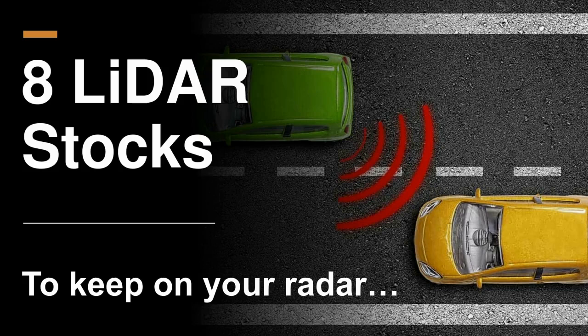Today, we're going to talk about eight LIDAR stocks, and it's quite surprising we actually have eight to talk about because as of several years ago, we had none. The reason that we have so many publicly traded companies involved in LIDAR today is because of the SPAC vehicle that let them IPO quite easily.